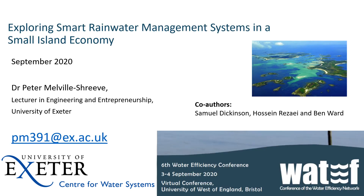I'd like to flag again my co-authors: Sam Dickinson, Hussain Rosé, and Ben Ward. Please do get in touch if you'd like to know any more — thanks so much.